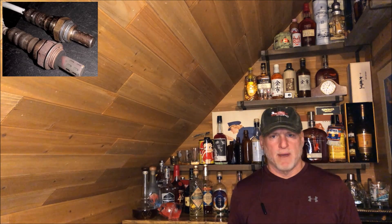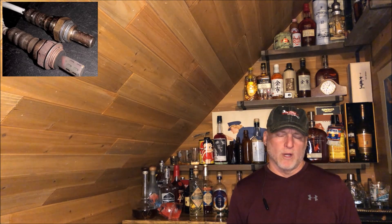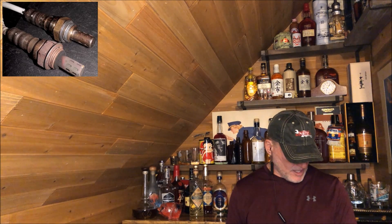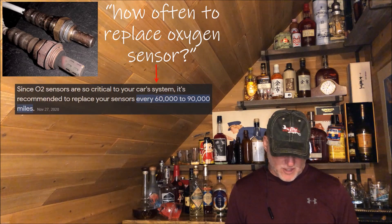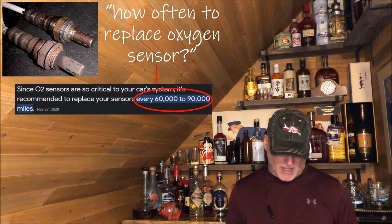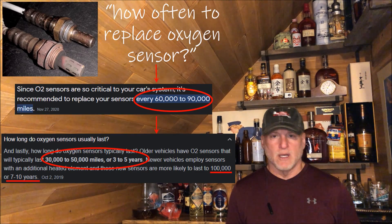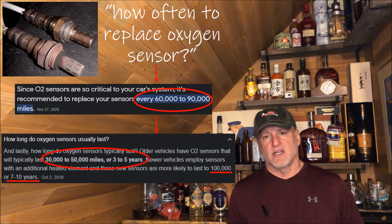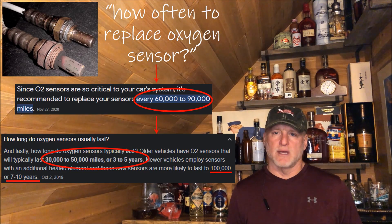The purpose of this video is to talk about oxygen sensors. I've seen some hype about how oxygen sensors as they age can impact fuel economy. I did an internet search and found it's recommended to change oxygen sensors every 60 to 90,000 miles. Another source said older vehicles should replace them every 30 to 50,000 miles and newer vehicles every 100,000 miles. My F-150 has 80,000 miles on the upstream oxygen sensors, and I decided to change one to see if there was any impact on fuel economy.